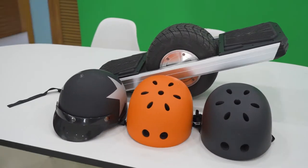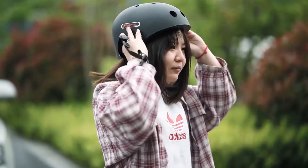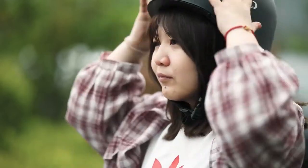Number one: helmet. You know the old saying, safety first, so let's start off with safety gear. When you ride a one wheel scooter, the most important accessory is a helmet.